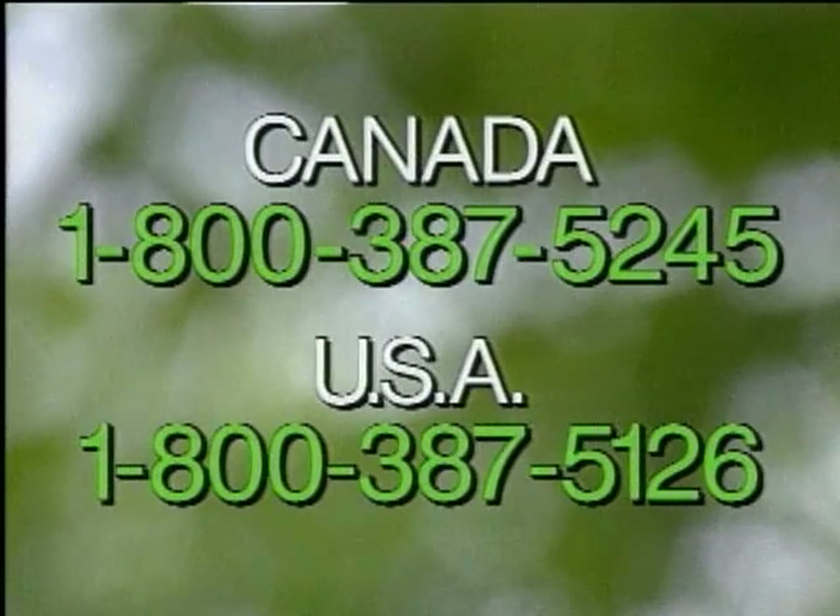Envirolet is the right choice. For more information or to place your order, call our toll-free number now.